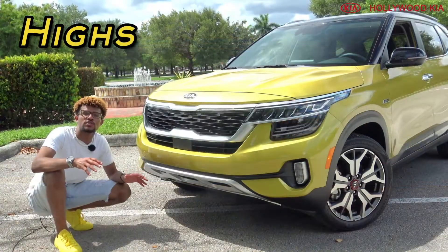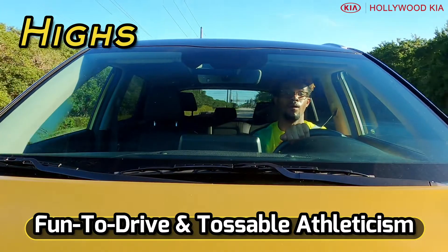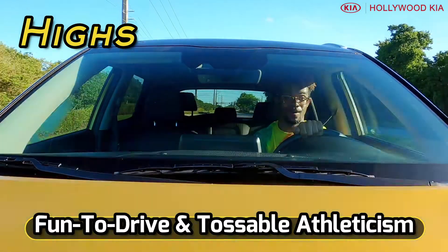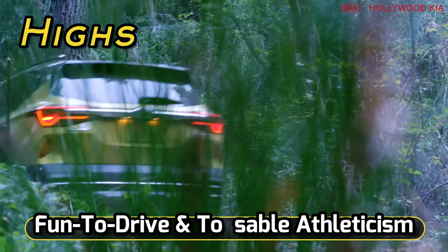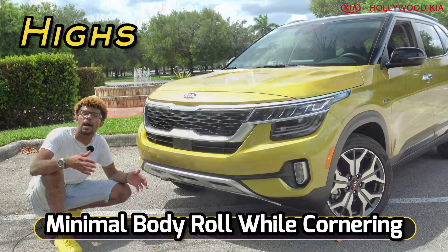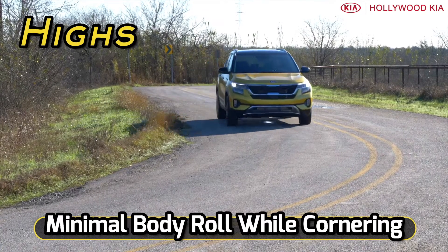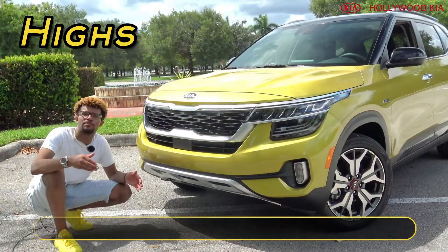One thing I really like about the Seltos is the fact that it has a fun-to-drive and tossable athleticism to it. It has very direct steering and it definitely lives up to its exterior appearance, which has a very sporty vibe to it. I really like how it has very little body roll around turns, which is not too common amongst SUVs. And I really like how Kia was able to get the best of both worlds with that.